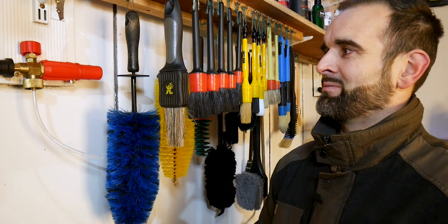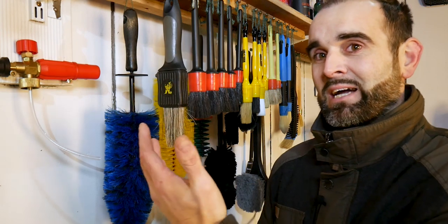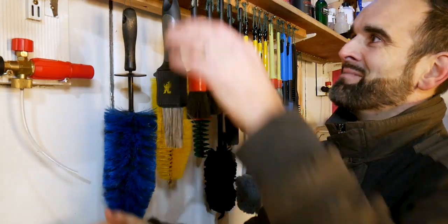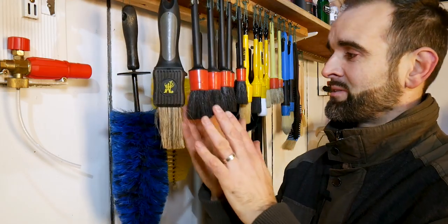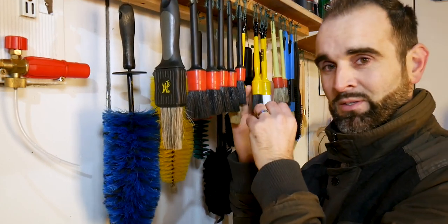This is my bodge-job DIY brush hanging solution — I can't drill into these walls, so this is the best I could do. The idea was to make use of the underside of the shelf. On a little piece of decking mounted to the wall, I put a couple of screws to hold up the foam lance. Then a bunch of screws in a piece of wood hold up the brushes: the Meguiar's hog hair brush, a couple of generic eBay/Amazon brushes, two chunkier wheel brushes, and three exterior brushes.